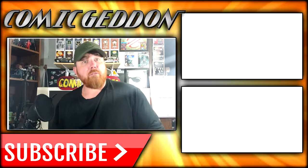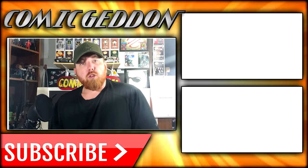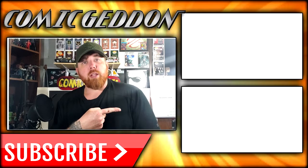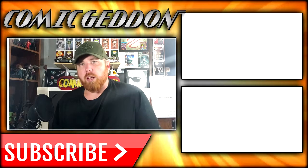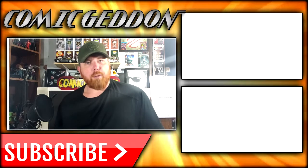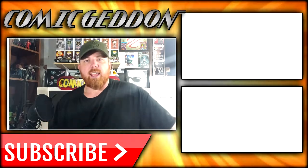If you enjoyed that video, make sure you hit the subscribe button right there so you can stay up to date on all things geek culture. Also make sure you check out one of these two playlists on the side for more videos just like the one you just watched. I'm Shannon for Comic-In TV, the only place on YouTube where all geek culture collides. Take care, geeks!